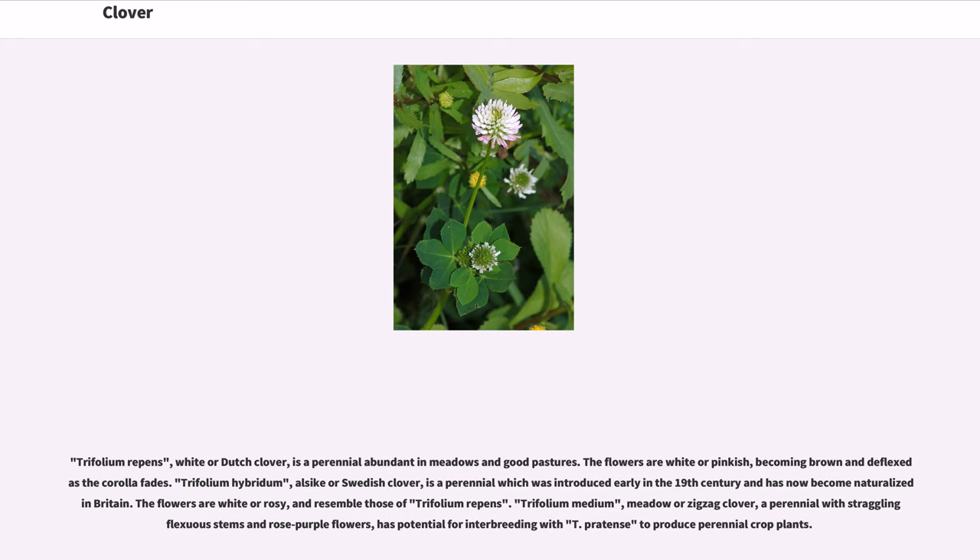Beekeepers benefit from the clover bloom, as clover is one of the main nectar sources for honeybees. Trifolium repens, white or Dutch clover, is a perennial abundant in meadows and good pastures. The flowers are white or pinkish, becoming brown and deflexed as the corolla fades. Trifolium hybridum, alsike or Swedish clover, is a perennial which was introduced early in the 19th century and has now become naturalized in Britain. The flowers are white or rosy and resemble those of Trifolium repens.